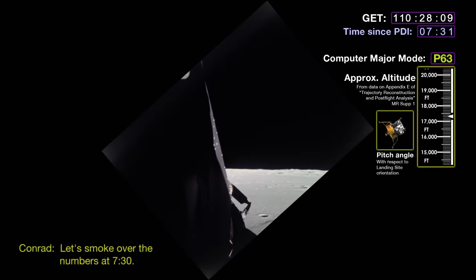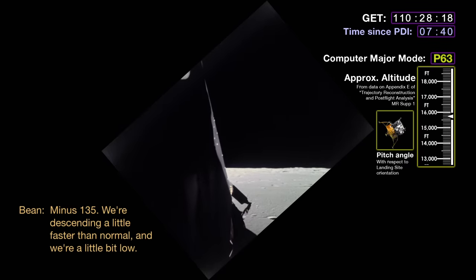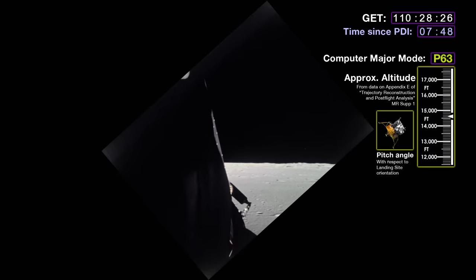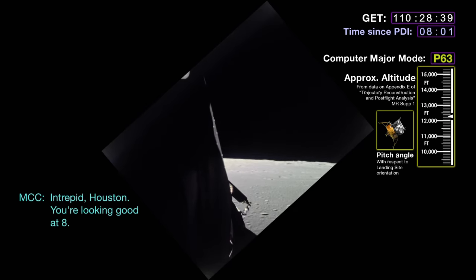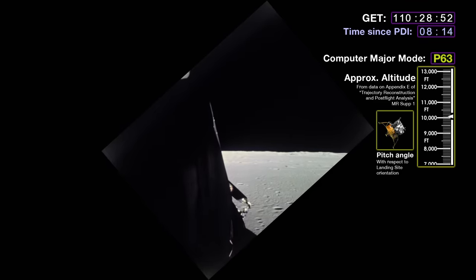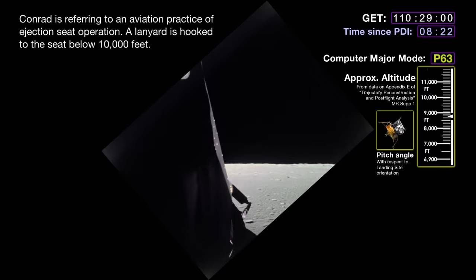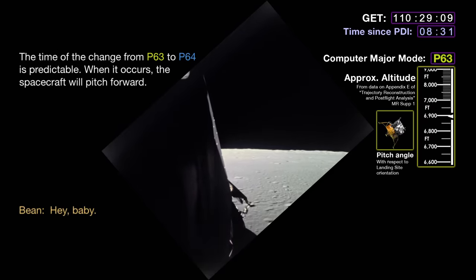Seven-thirty. Smoke over the numbers — it's seven-thirty. Eleven-fifty-three. We're descending a little faster than normal and a little bit low. A hundred and sixty feet a second. Eight minutes. Intrepid, Houston, you're looking good at eight. Passing 12,000 feet. Car and drive eight metre, Houston. You're at 10,000 feet. Hook up your lanyard. And a buy for P-64. I'm trying to cheat and look out there — I think I see my crater. Hey, baby. Coming through seven, P-64.